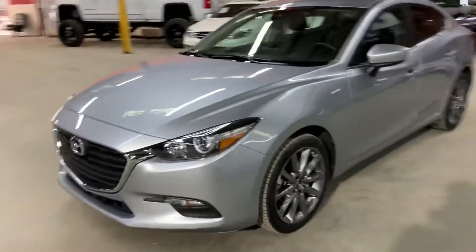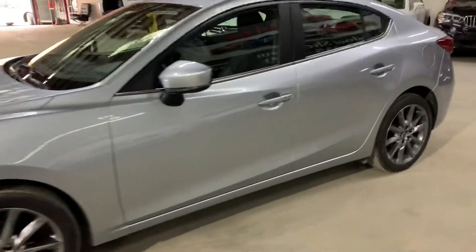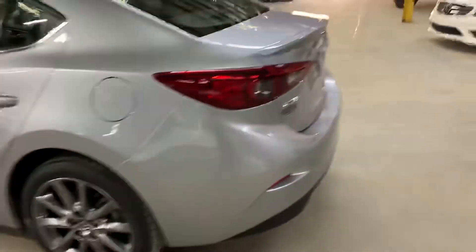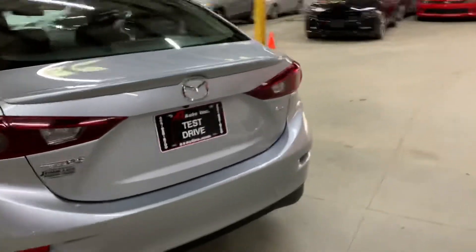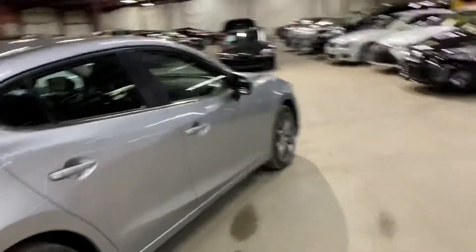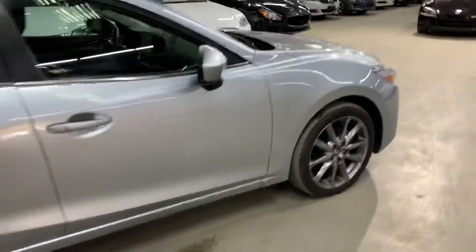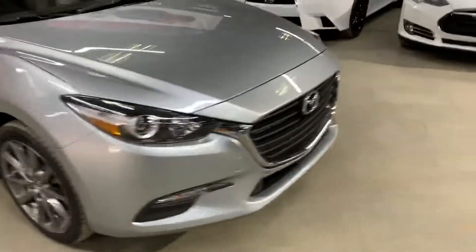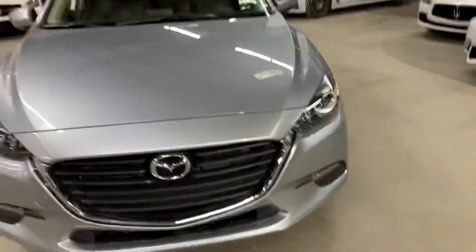Hey guys, this is Barar with AX Autos out of Atlanta, Georgia. Today I'm going to be showing you this beautiful 2018 Mazda 3. It's silver with black interior. What we're going to do in this video is just go around the car, show you the inside and outside, so it'll make it a lot easier for you guys at home or out-of-state buyers to buy this car without coming down here. We'll start with the outside first and then work our way inside the car.